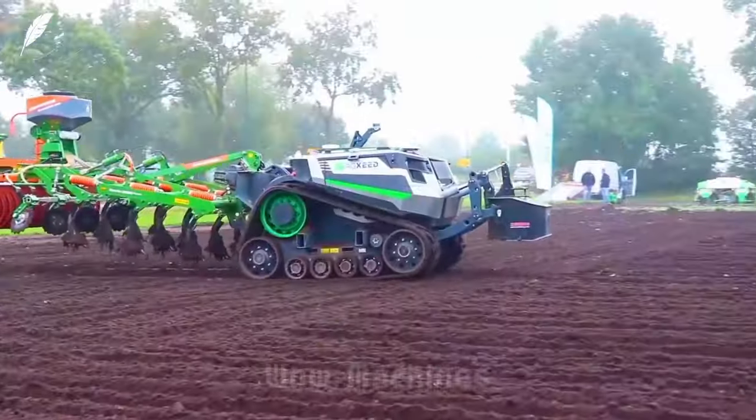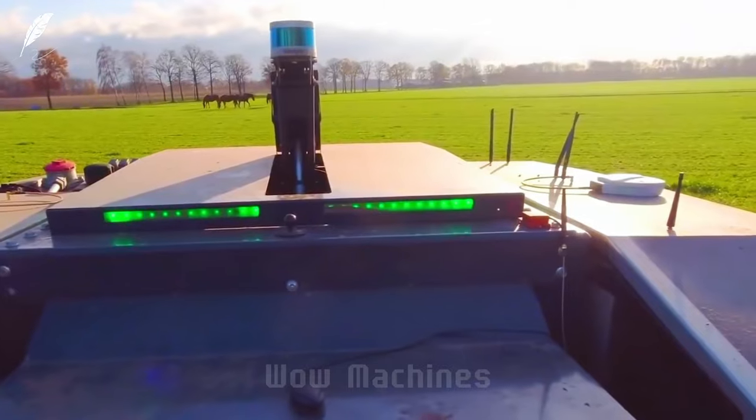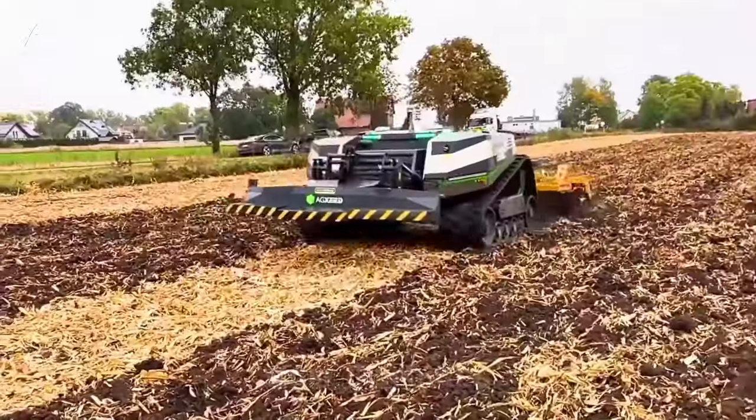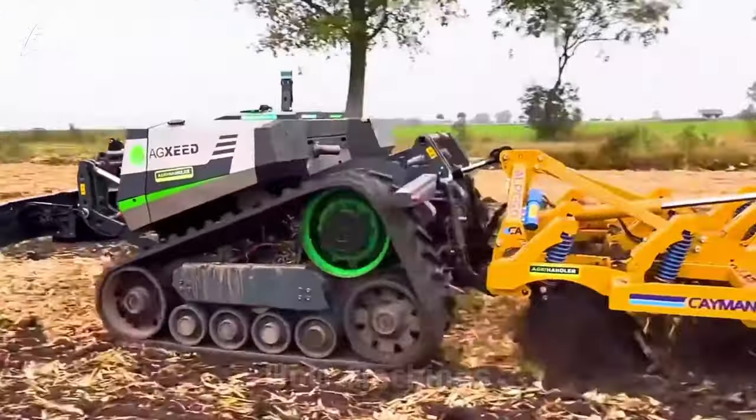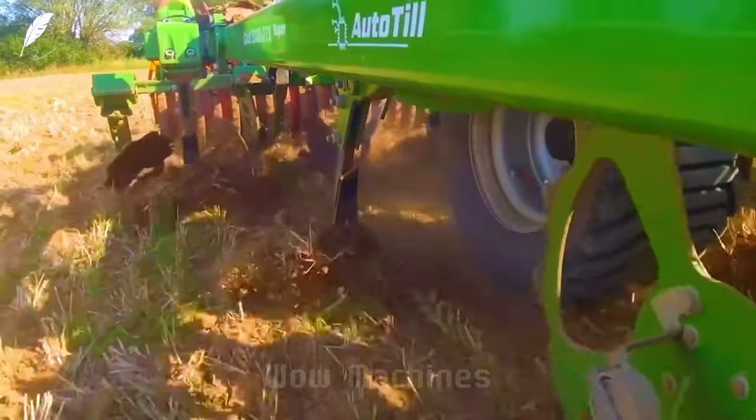This is an unmanned soil loosening and bed shaping machine controlled remotely. It loosens soil and shapes beds efficiently, with a wireless towing vehicle as its core. It can pull various rear attachments, including dual-purpose soil loosening heads.